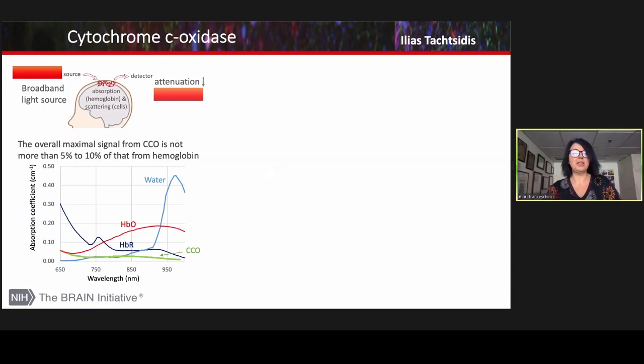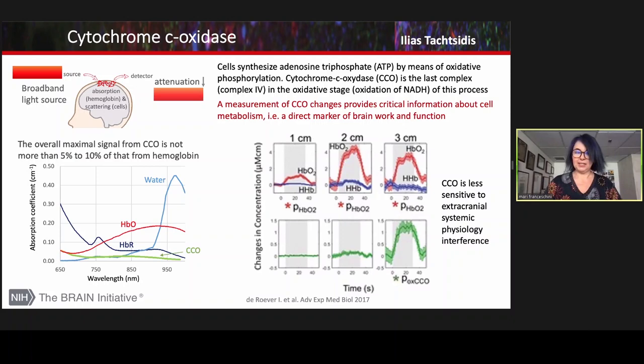We can measure many other features of the light. For example, if we add wavelength — if we add color and measure the attenuation at all colors — we can do spectroscopy and measure water, but also measure cytochrome C oxidase, which relates to cell metabolism and offers a more direct measure of neural activity than vascular hemoglobin changes. The problem with cytochrome C oxidase is that its concentration in tissue is very low with respect to hemoglobin changes, so you need a dedicated device and dedicated algorithm to separate these two components.